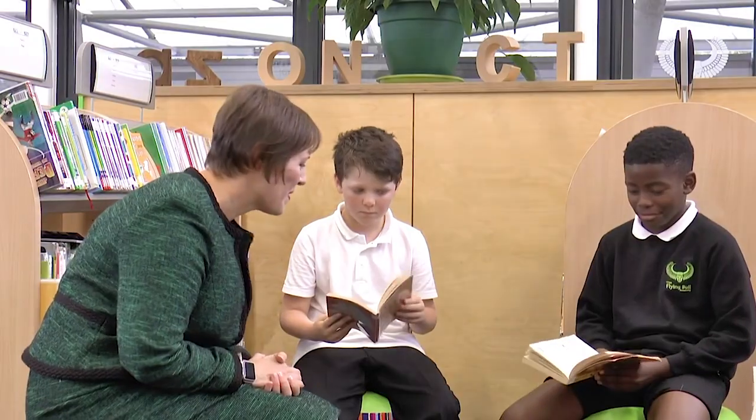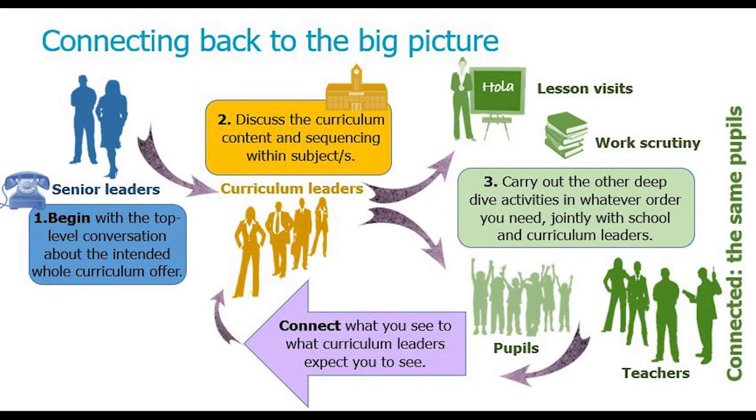Having done all that, we'll want to get together with the teachers whose lessons we've seen — not to judge their lessons or critique them, but to sit back and say: you're teaching in this subject area, you're teaching this part of the curriculum, so what are the challenges? Then you have those four different bits of evidence that are connected, and you link that back to the conversation with the curriculum leader to say, this is what we thought we'd see, this is what we've seen together — what do we make of that?